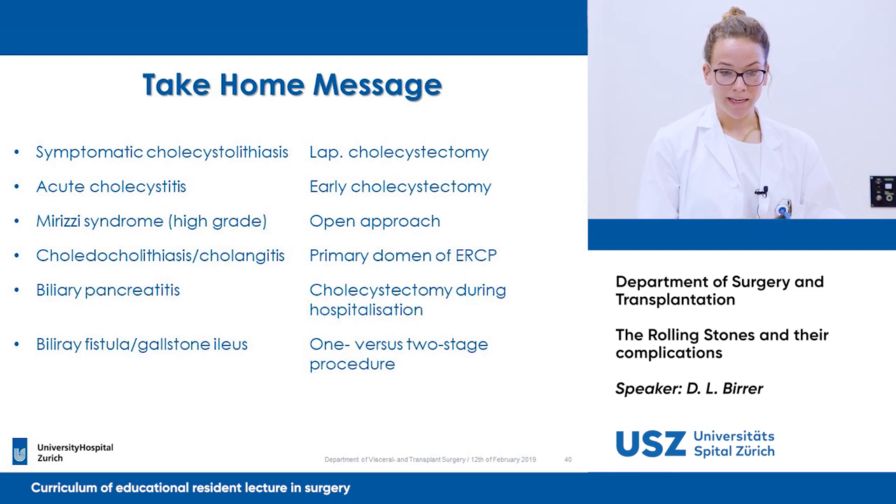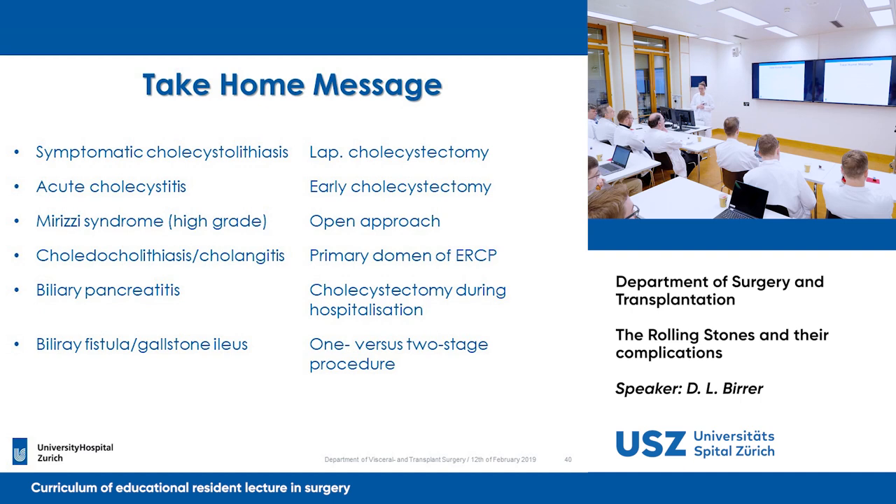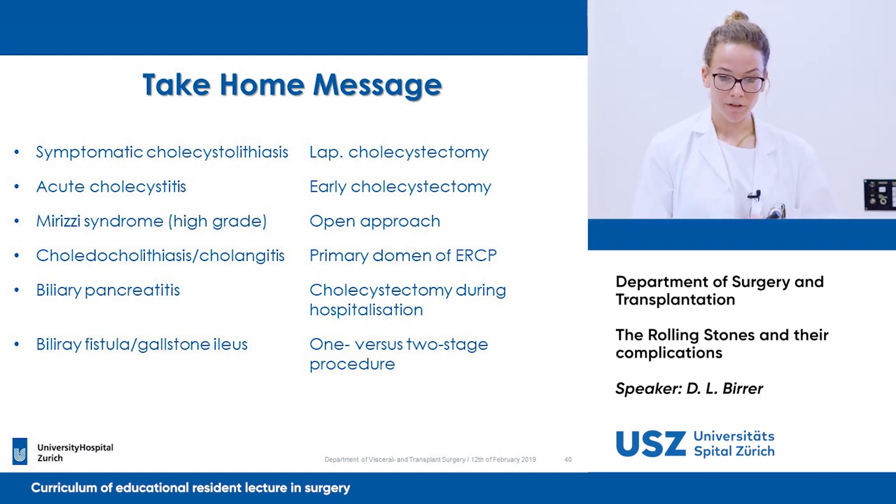Moving on to take-home messages for surgical treatments: in symptomatic cholecystolithiasis, a laparoscopic cholecystectomy should be performed. For acute cholecystitis, early cholecystectomy is proposed. For Mirizzi syndrome, we should think of it and initially choose the open approach if possible. Choledocholithiasis is primarily the domain of ERCP first. In biliary pancreatitis, cholecystectomy should be performed during hospitalization. For biliary fistula or gallstone ileus, you can choose between a one- versus two-stage procedure — if you have an ileus and a strongly inflamed situs, you can first operate on the ileus and then in a second stage operate the fistula.